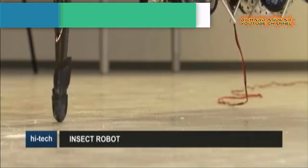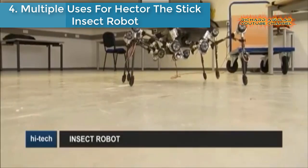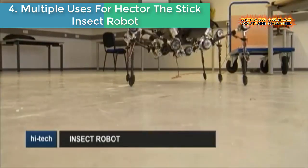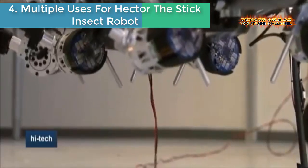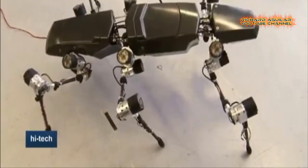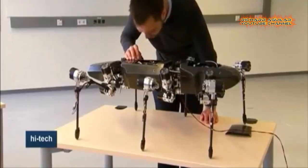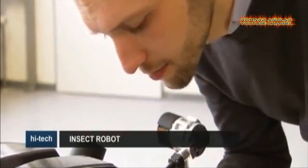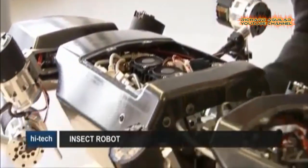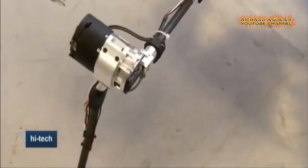Number four: Hector the stick insect robot has multiple uses. Hector is the brainchild of the Biomechatronics Research Group at Germany's Bielefeld University. The robot can move all six limbs independently, and sensors allow it to react to its surroundings and learn from experience.